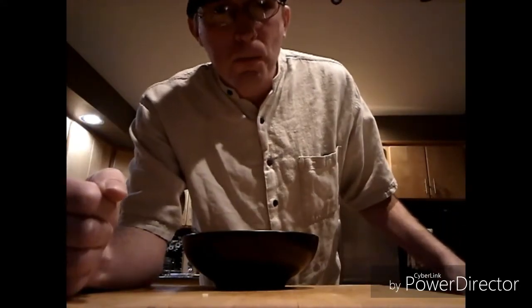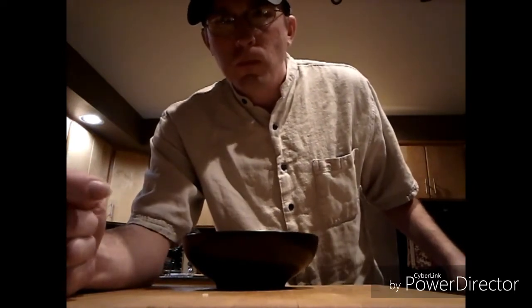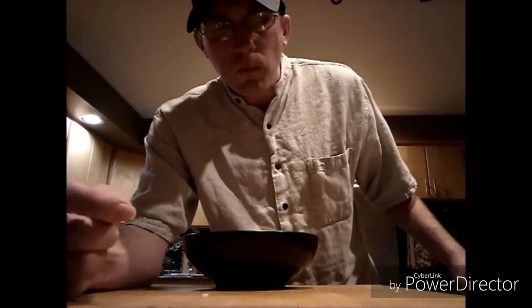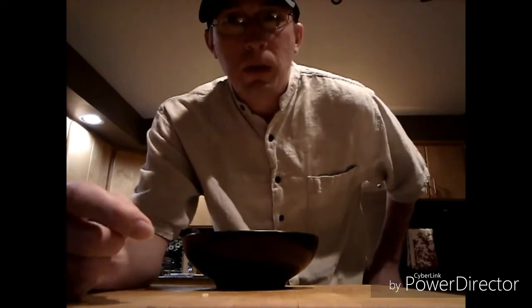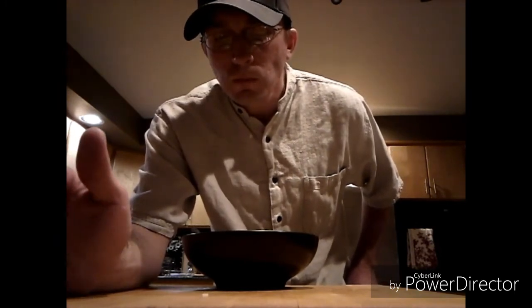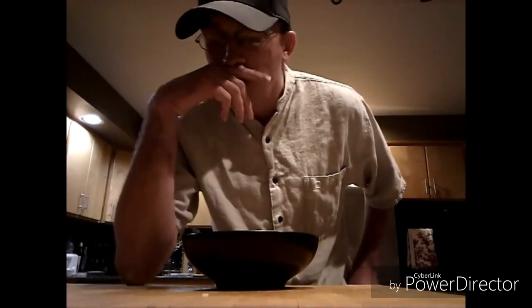On a scale from an A-plus to an F, I would have to give the homemade carrot cake a rating of an A-plus. I definitely plan on making it — this was actually made for me on my birthday. I would definitely recommend it.